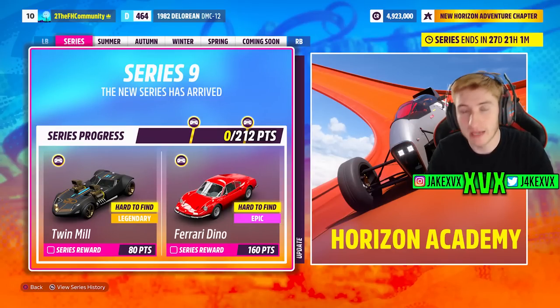We're going to start off with the festival playlist, all of the new cars within it and everything like that. The full series starts on the 23rd of June and it is called Horizon Academy, also known as Hot Wheels Academy. Exactly one week from today is when Series 9 begins.